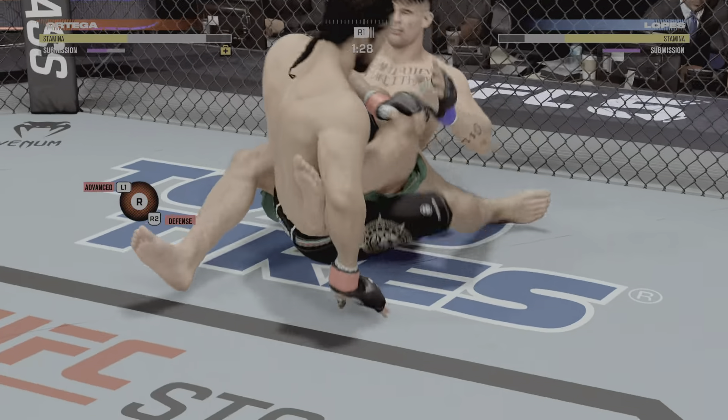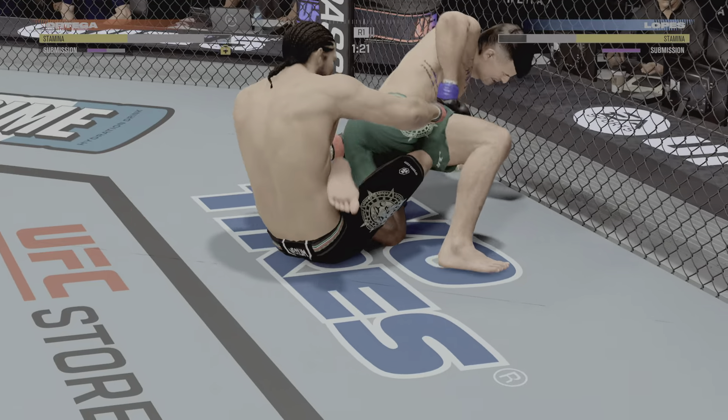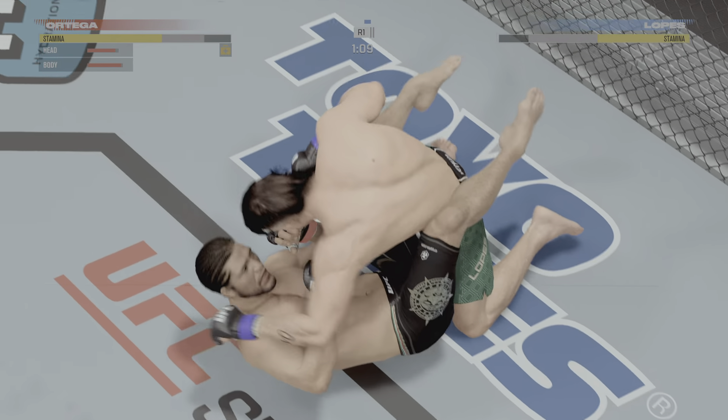He might be able to get his leg here — and he does. He's got that submission locked in. He's in real trouble. He's going to get this. He got out again. That didn't work. He keeps on fighting off submissions.